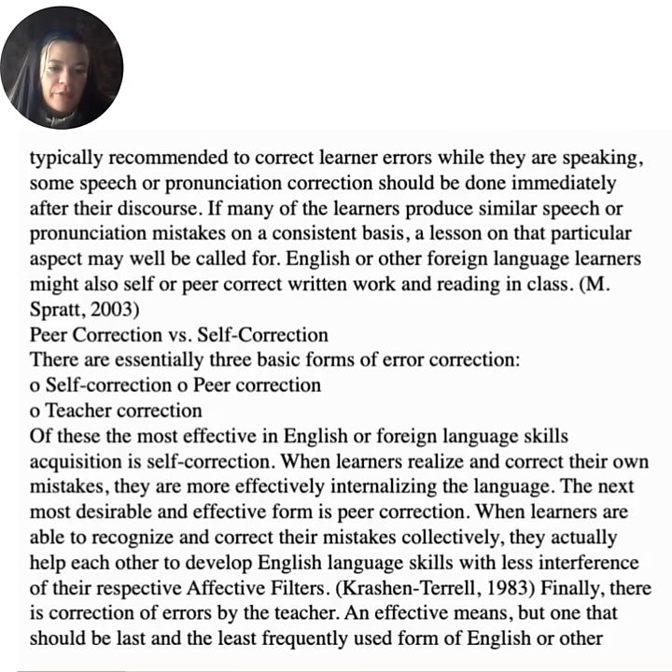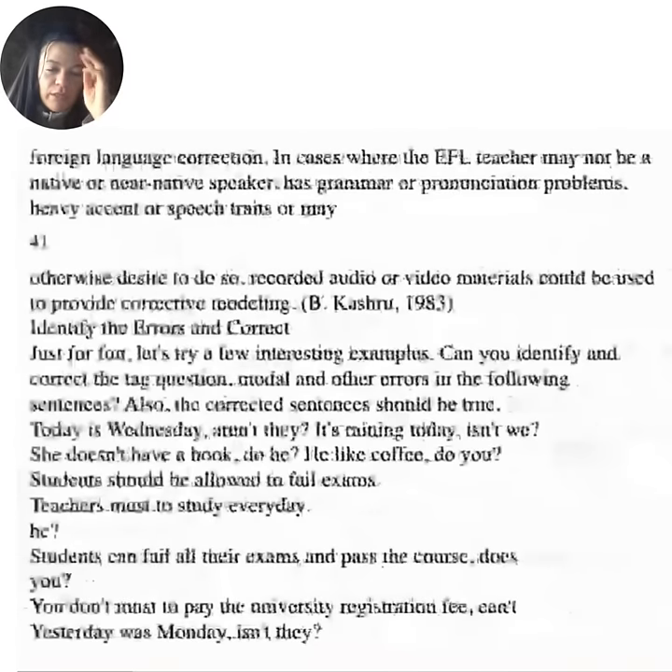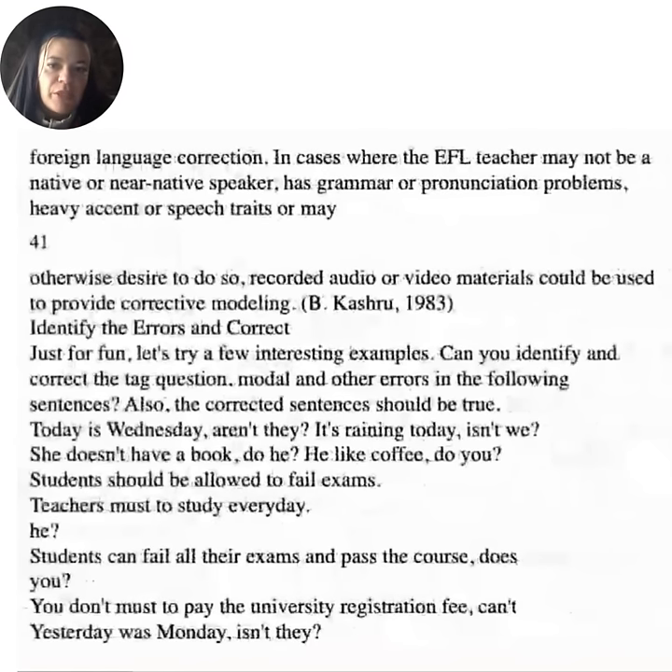The next most desirable form is peer correction — when learners are able to recognize and correct their mistakes collectively, they actually help each other develop English language skills with less interference of their respective affective filters. Finally, there is correction of errors by the teacher — an effective means, but one that should be last and least frequently used. In cases where the EFL teacher may not be a native or near-native speaker, or has grammar or pronunciation problems, recorded audio or video materials could be used to provide corrective modeling.